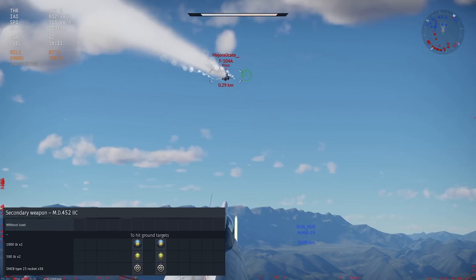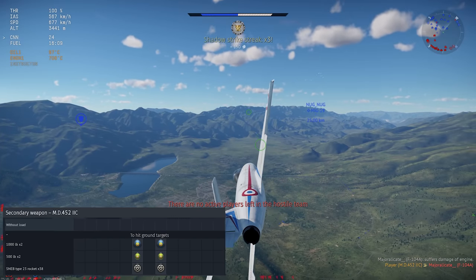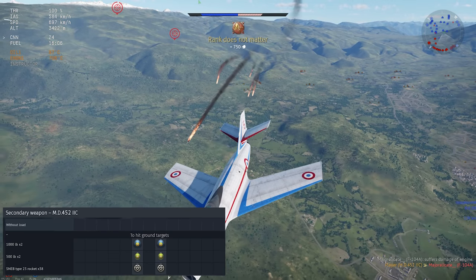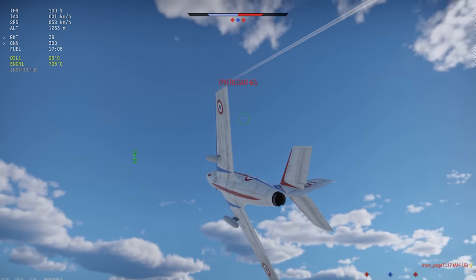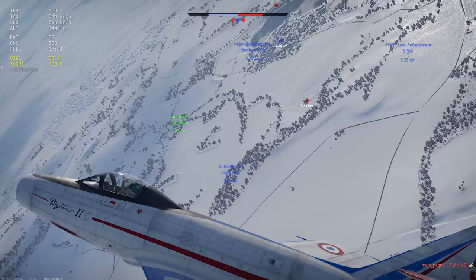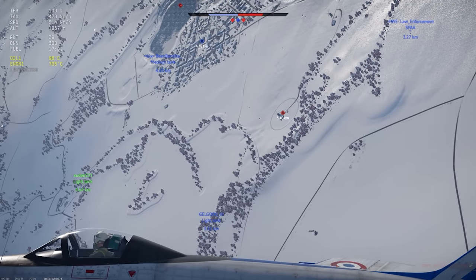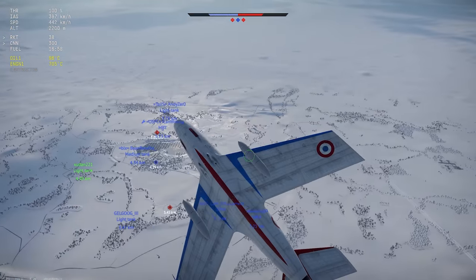For external weapons, you get two wing pylons that can carry a pair of bombs or a pair of rocket pods. Nothing super exciting here, but you've got some multi-role capability, and taking the bombs can help finish grinding upgrades for the plane. Both the bombs and the rocket pods are completely viable for close air support and ground battles. Just remember that this is a fighter, not a strike jet, and your quantity is limited.